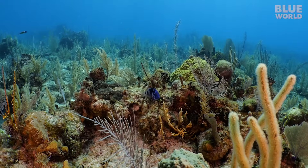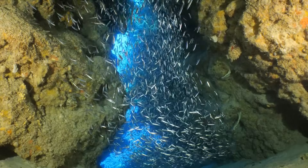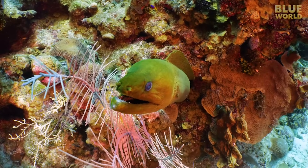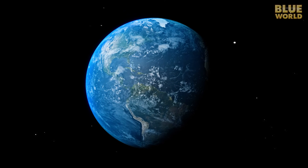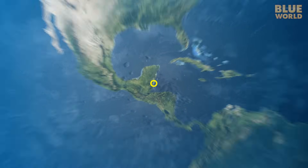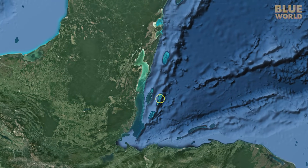We've experienced wonderful visibility and met some curious and interesting creatures on the reefs of Belize. Today, we're going to visit the Great Blue Hole, located 40 miles off the coast near Lighthouse Reef.